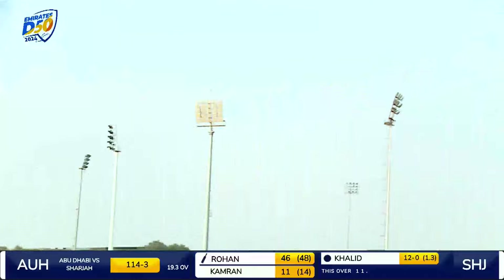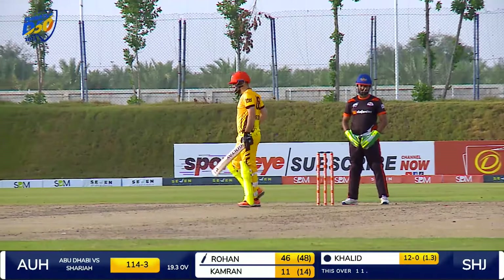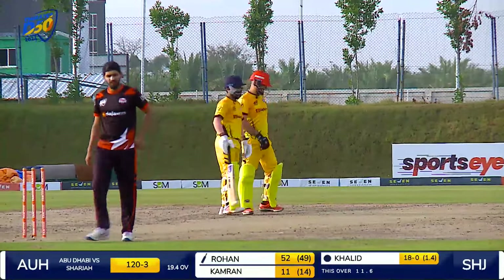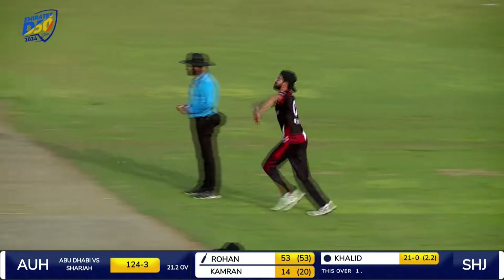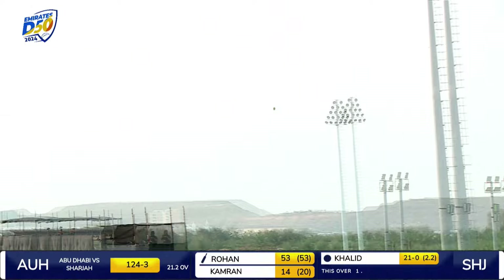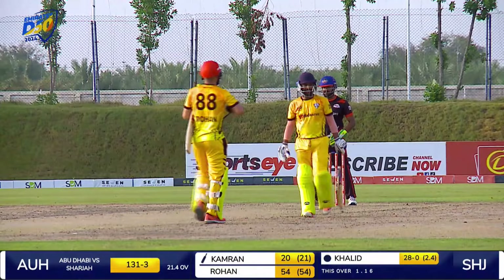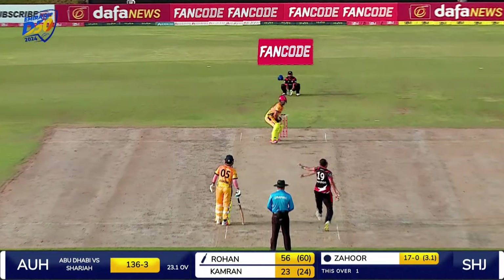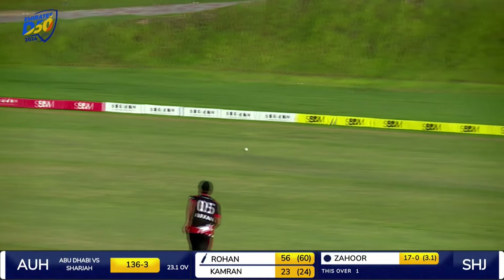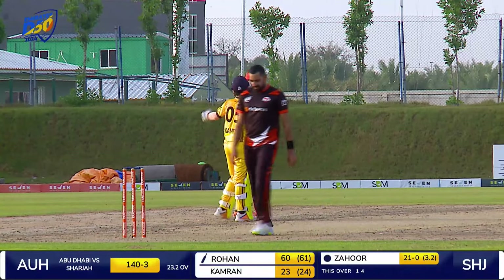This time he gives the charge and has gone up and over mid-off for six to bring up his half century. Another magnificent innings from Rohan Mustafa. This time he's lofted — that sort of delivery he was waiting for a very long time. Over extra cover he goes for six. He is in the mood here, using his feet and finding another boundary. Superb batting from Rohan Mustafa.